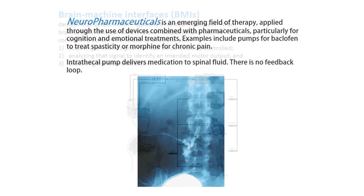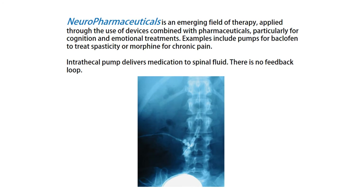Neuro-pharmaceuticals is an emerging field of therapy applied through the use of devices combined with pharmaceuticals, particularly for cognition and emotional treatments. Examples include pumps for baclofen to treat spasticity or morphine for chronic pain. An intrathecal pump delivers medication to the spinal fluid. There is no feedback loop.